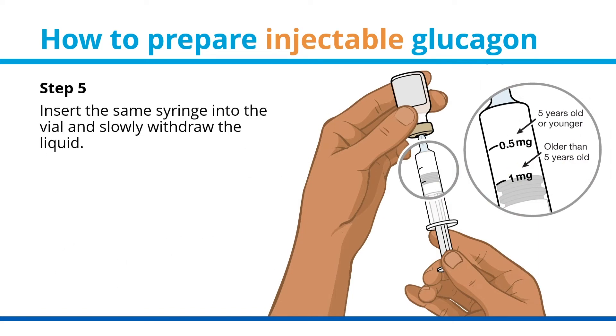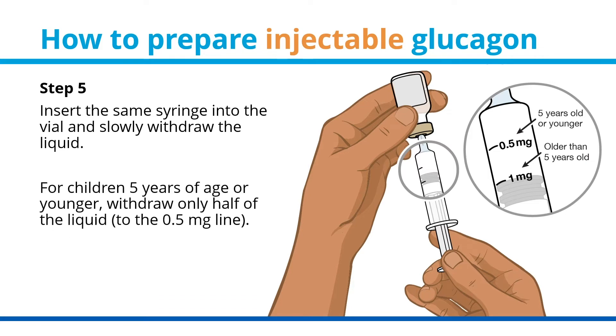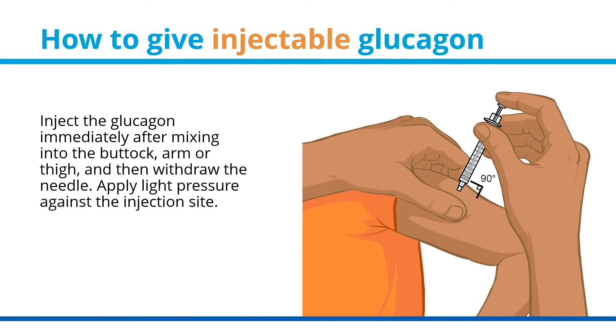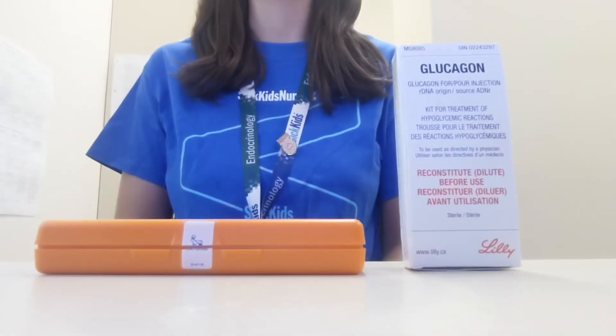Step 5: insert the same syringe into the vial and slowly withdraw the liquid. For children 5 years of age or younger, withdraw only half of the liquid to the 0.5 milligram line. For children older than 5 years of age, withdraw the liquid to the 1 milligram line. How to give injectable glucagon: inject the glucagon immediately after mixing into the buttock, arm, or thigh, then withdraw the needle and apply light pressure against the injection site.